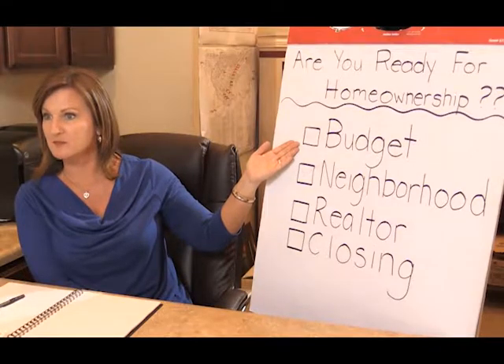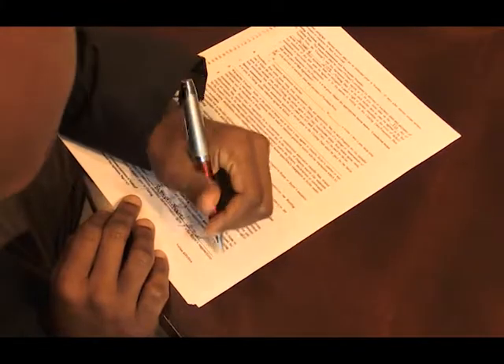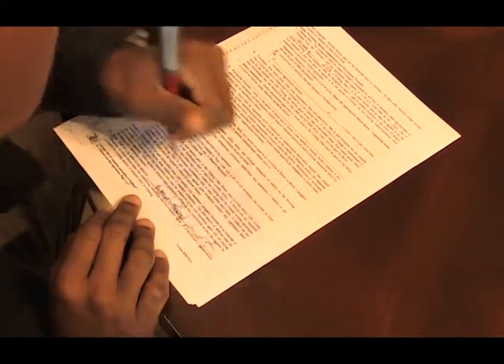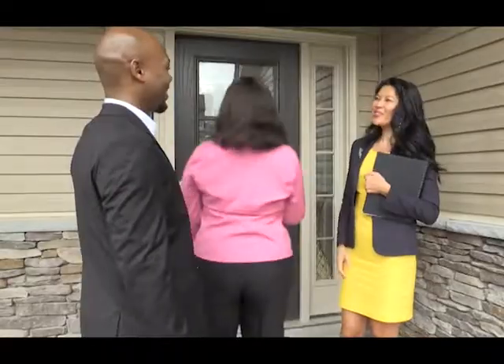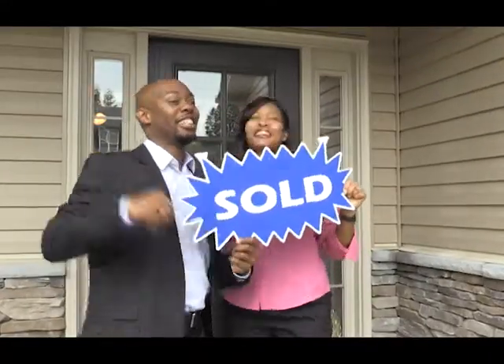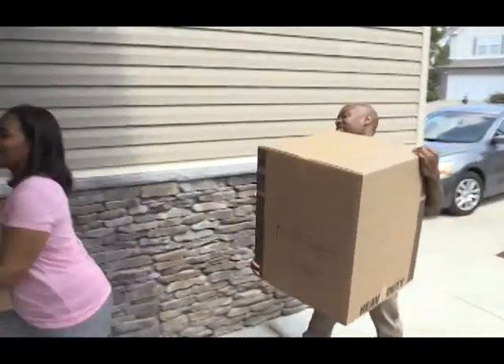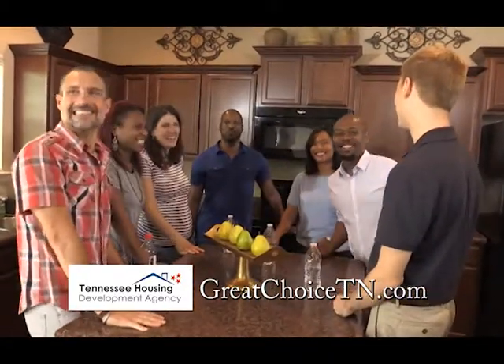After completing a convenient online or a more personal homebuyer education class near you, you'll know the right questions to ask, you'll understand the process, and make more informed decisions every step of the way. The Great Choice Loan Program offers 30-year fixed interest rate mortgages and optional down payment assistance for qualified Tennessee homebuyers, with an extra discount for military personnel. Education, financing, down payment assistance — with the Great Choice Loan Program, start living your dream. Visit GreatChoiceTN.com today.